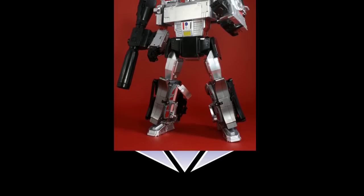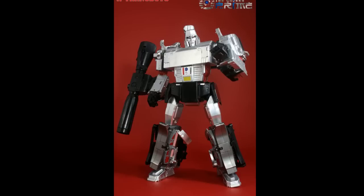My first experience with X-Transbots was Apollyon — one of my very first third-party figures I ordered. A lot of the others I kind of got used secondhand just trying them out. He looks good, he fits the build, but he's extremely complex and maybe overly complicated. Still, he looks really good and I still have him to this day.